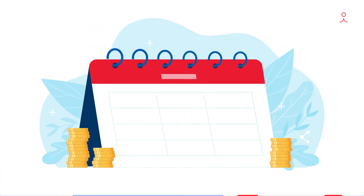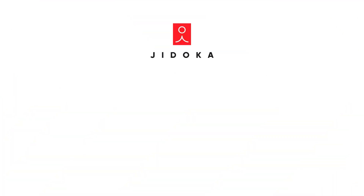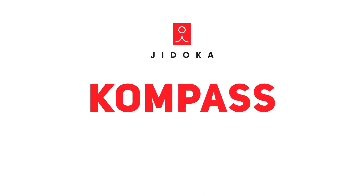Upgrade to a more streamlined quality check process and realize your investment in as less as 12 to 24 months. Ask for a demo and experience the benefits of Jitoka's Compass on your shop floor.